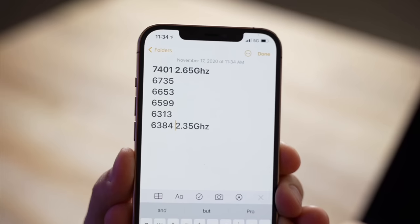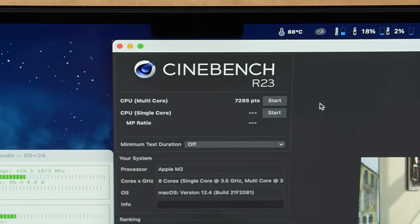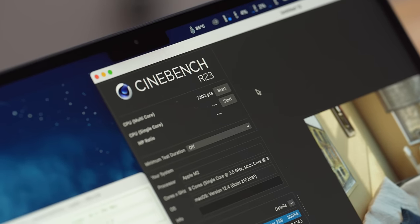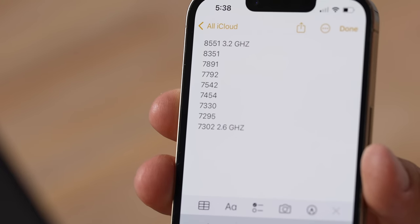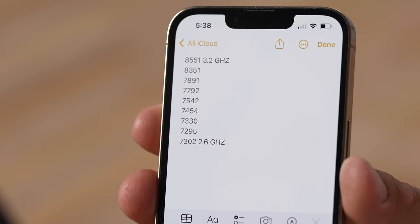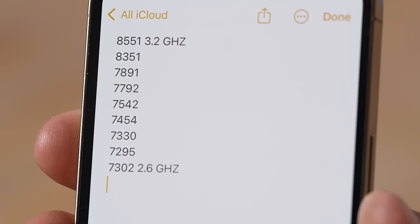That sixth run is already slower than the M1 MacBook Air's first run. It keeps getting slower: 7,295, then 7,302 for our last run. So the M2 MacBook Air loses up to 17% of its CPU performance after it settles in — it started at 3.2GHz and ended up at 2.65GHz once heat-soaked. Yes, this throttles more and ends up being slower than the M1 chip with proper cooling like in the MacBook Pro.